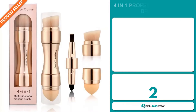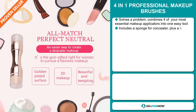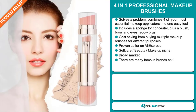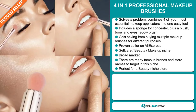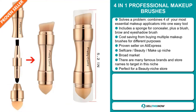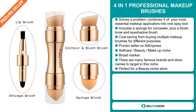Our next product is the 4-in-1 Professional Makeup Brushes. Now this is a problem solver. It combines four of your most essential makeup applicators into one easy tool. It includes a sponge for concealer, plus a blush, brow and eyeshadow brush. And it saves you money from buying multiple makeup brushes for different purposes. And it's a proven seller on AliExpress with many, many orders. It falls under the self-care beauty makeup niche market, and we also think this item has a broad market base. And there are many famous brands and store names to target in this niche.